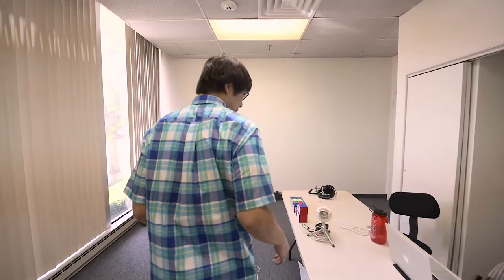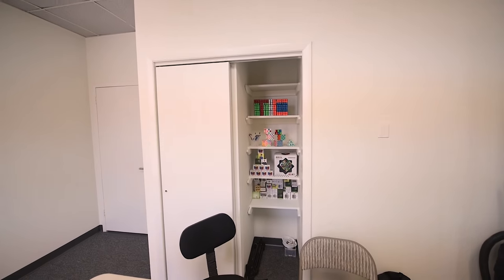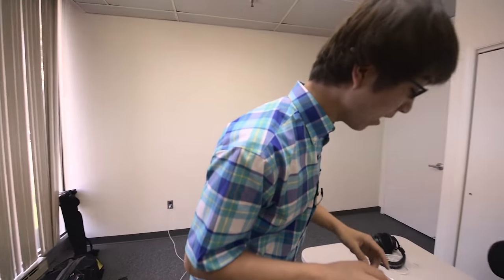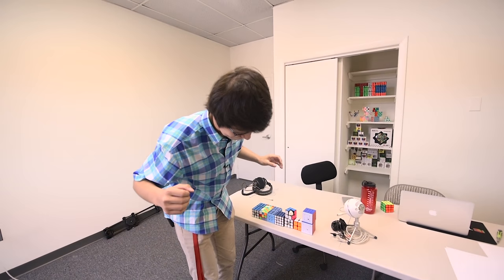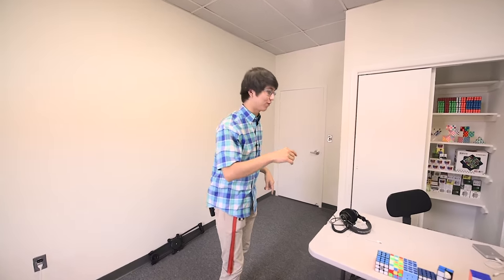We have a couple of cool things in this room. We have a wall that is going to be designed for a stream that's going to be happening — keep an eye out for that. We also have fun things like the Waypo that I broke, and a caricature that Damien and Chris should be getting sometime in the future.